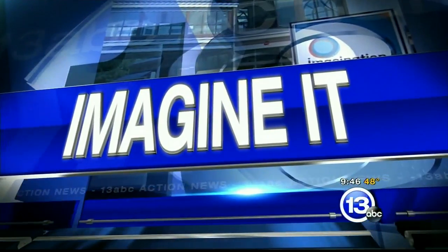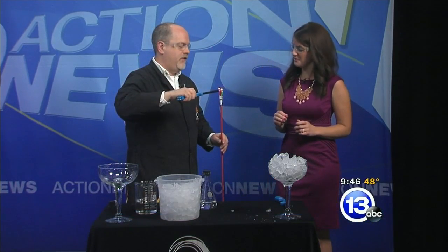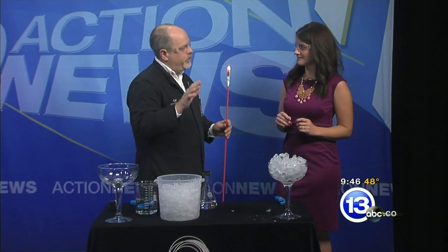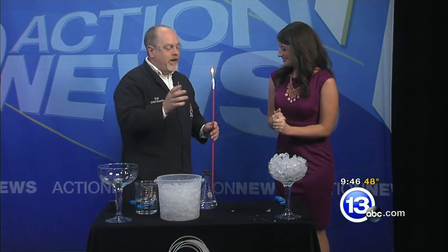It is 9:46 on this Saturday morning, time for Imagine It. Carl Nelson, you brought the safety glasses, so those are going on first. You definitely want to put them on. We've got a fire extinguisher here and we have some flames. You know, it's October. During the entire month of October, we are doing Spooky Science, which is my favorite thing all year long. And so I thought, what is spookier than ice that's on fire?